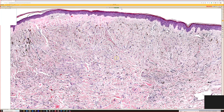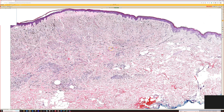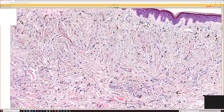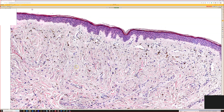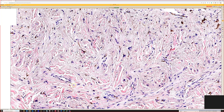Blue nevi usually have dense collagen in the background that's denser than the background dermis — it's a very nice diagnostic clue. They can have a lot of pigment, or sometimes almost none — so-called amelanotic blue nevi, or hypopigmented, non-pigmented blue nevi. That said, almost always if you look carefully you'll find tiny bits of melanin pigment.